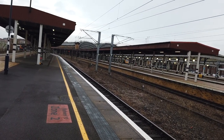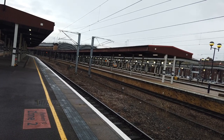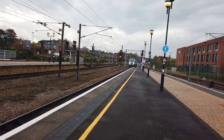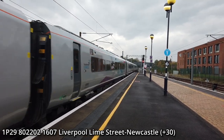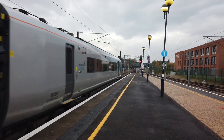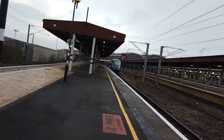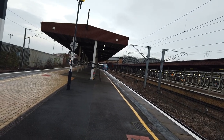Also arriving in now is a Cross Country Voyager on the 1644 Cross Country service going from Edinburgh to Bristol Temple Meads, which is an 8-car. Thank you Cross Country for actually being useful — that one leaves in approximately 8 minutes. Also arriving in now is the heavily delayed 1607 Transpennine Express service going from Liverpool Lime Street to Newcastle, operated by Class 802. Nice wave from the driver — 802 202, sparking away very nicely. This service is running approximately 30 minutes late due to a points failure, departing Lime Street 31 minutes late. It's made up one minute of that delay.